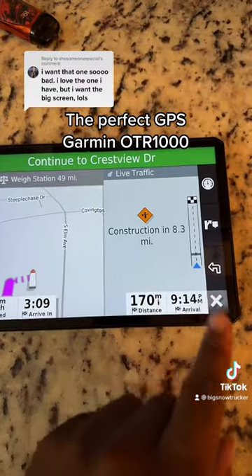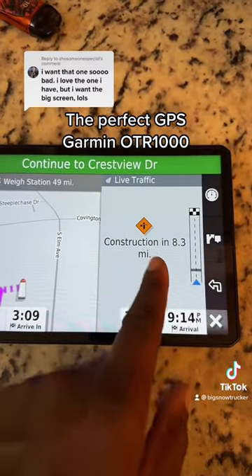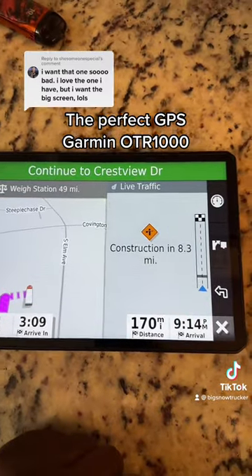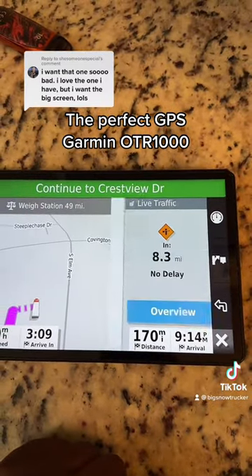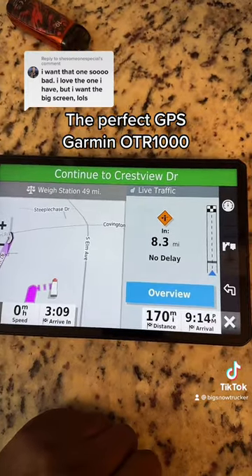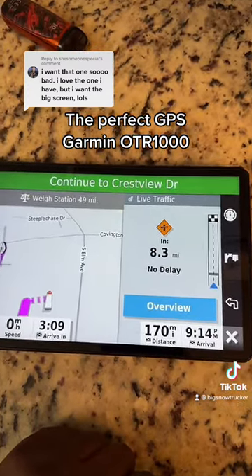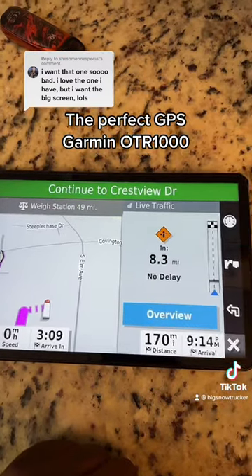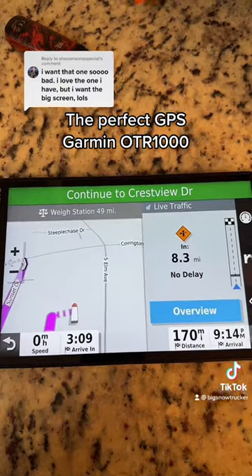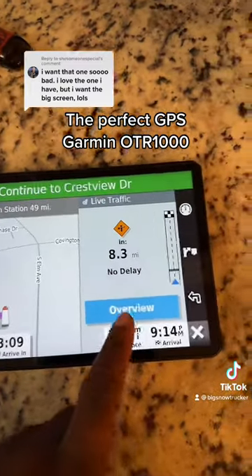Then this is the live traffic. This right here is what will give you detours. It will tell you about if it's an accident or something — it will tell you like a delay. It changed by itself: 8.3 miles, got construction but no delay. If there was some construction, it will tell you — like a 10-minute delay, 45-minute delay — then it will give you an option to reroute.